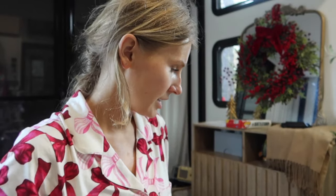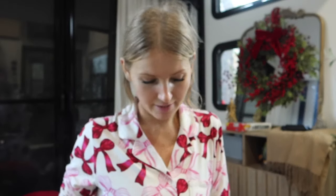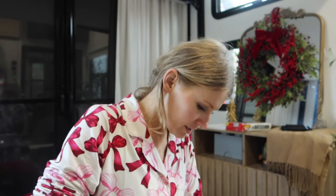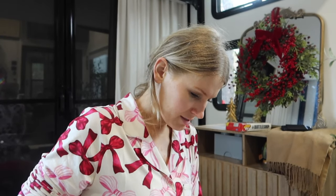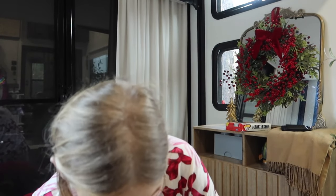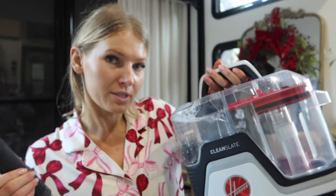I'm almost done. I just need to change out the pillows because I store them underneath the bed. I already changed some out because I got some from Walmart. I also realized that this bench, when I took off the old pillows and the blanket, is ridiculously dirty. So we're going to clean it. I got this spot cleaner off Amazon - it's the Hoover Clean Slate. My other one is in storage and I actually like this one more.